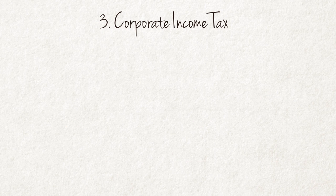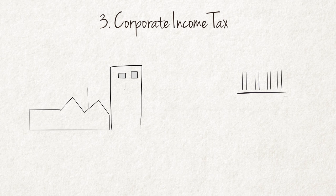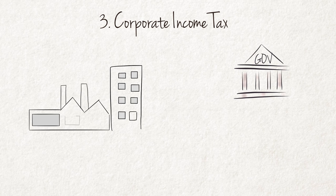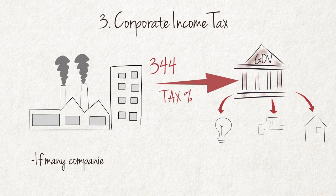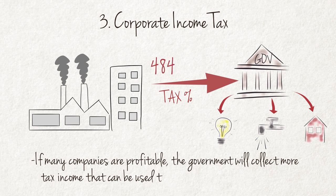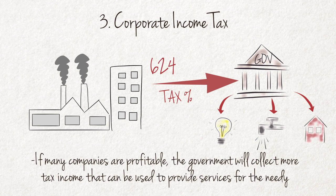Corporate Income Tax is the third important source of government income. When companies make profits, these profits are subject to tax. If many companies are profitable, the government will collect more tax income that can be used to provide services for the needy.